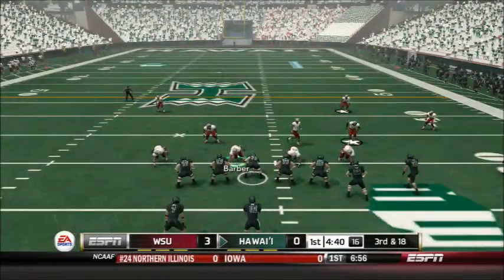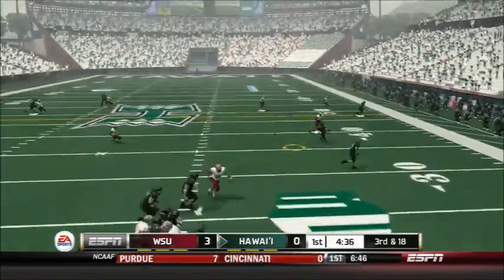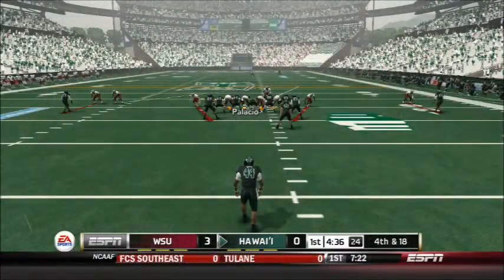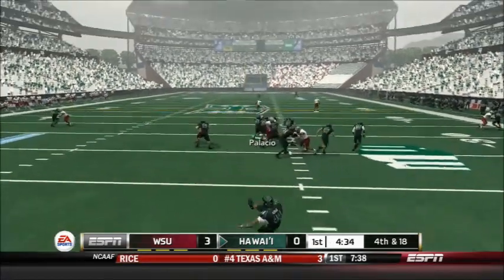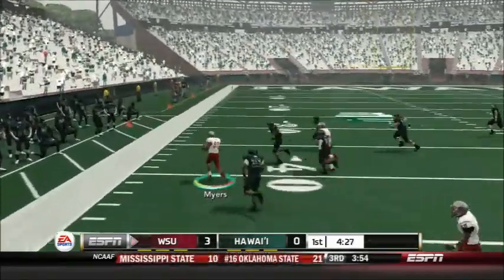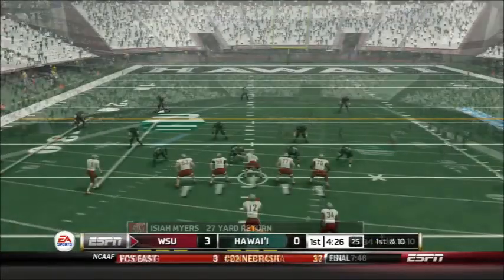The Warriors are in a tough situation now on 3rd and 18. Higgins will throw, but he's pressured and his throw is off the mark — it will be 4th and 18 and the punting unit will come out. Myers is back to return the punt for the Cougars. Myers fakes right, goes up the left side, and he's got space. Myers bursting up the sideline and picks up a solid 27 yards.